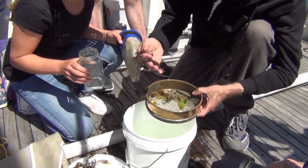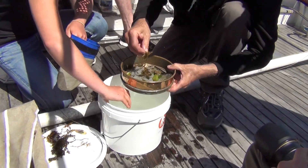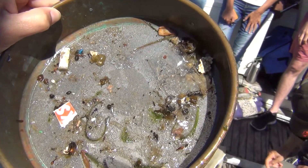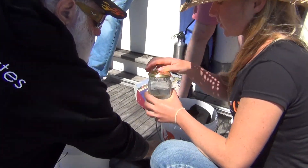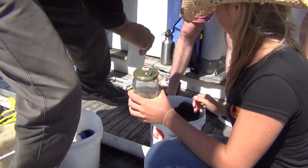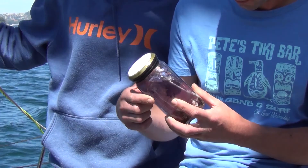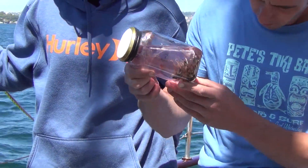A lot of little particles will stick to the sieve because it's all on the surface. From here those samples go to ANSTO where they get put under a big microscope and they'll separate it all.